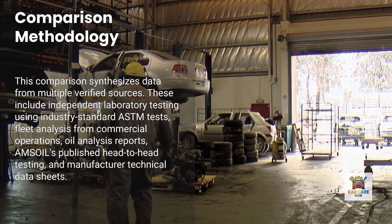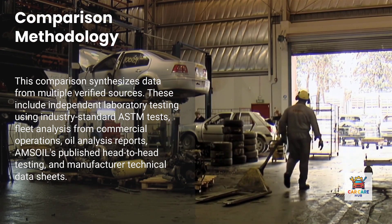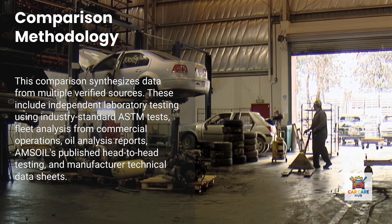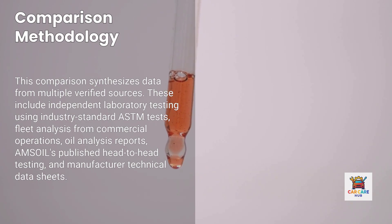Those sources include independent laboratory testing using industry-standard ASTM tests, fleet analysis from commercial operations tracking oil performance across thousands of vehicles, oil analysis reports from Bob is the Oil Guy forum showing real-world wear metal concentrations, AMSOIL's published head-to-head testing against competitors, and manufacturer technical data sheets showing additive packages and formulations.